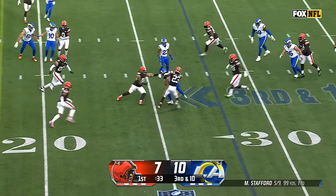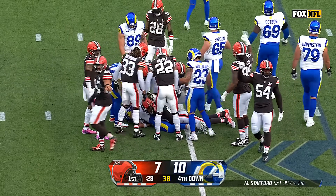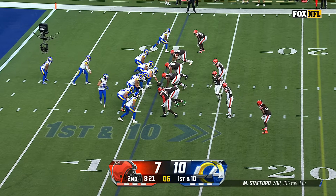Stafford, short to Nakua, and Emerson all over him that time. Really good play by Emerson in the open field. Nakua couldn't turn it upfield with Emerson there to make a sure tackle. First down and 10 at the 11-yard line.